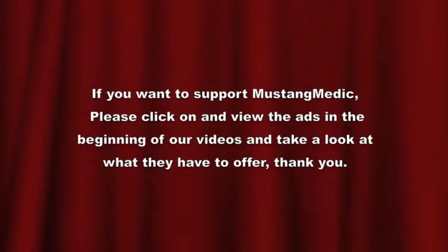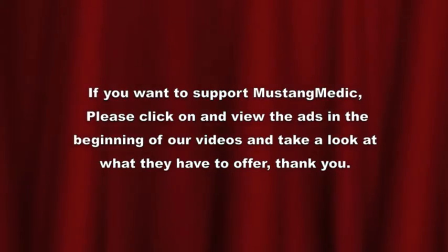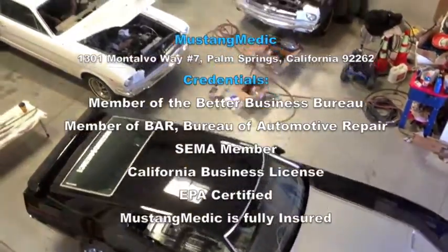Driving. We're coming. Mustang Medic.com — we take the frustration out of restoration.